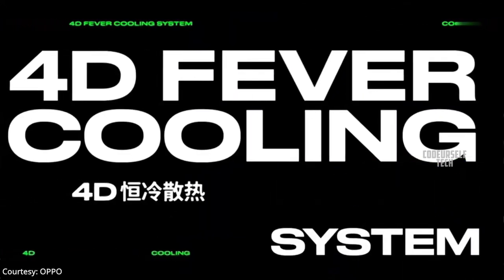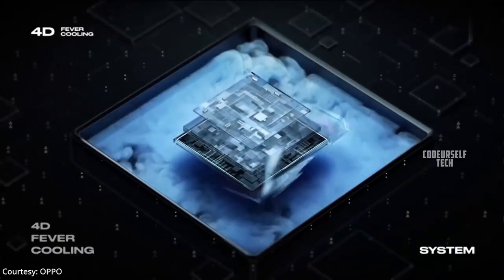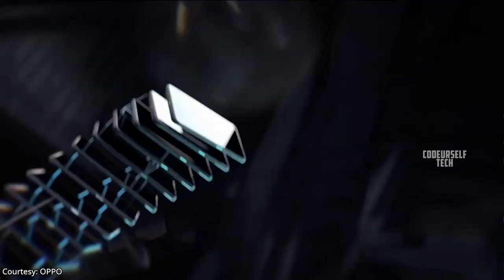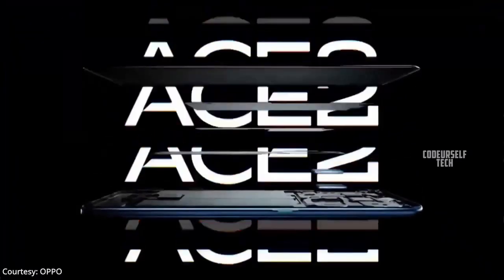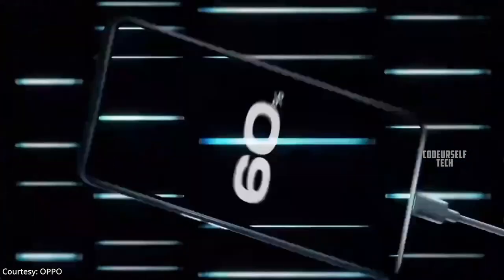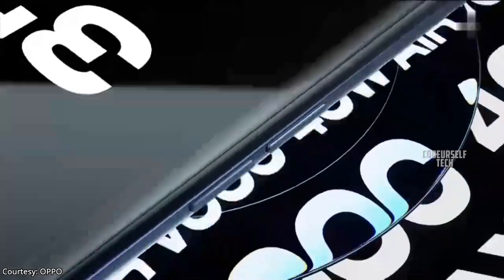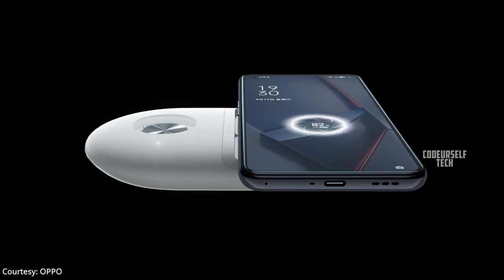The OPPO Ace 2 comes with a 4D cryostat cooling system and Corning Gorilla Glass 5 protection for the display and rear panel. It is powered by the Snapdragon 865 processor with 5G support, housing a 4000mAh battery with a 65-watt fast charger out of the box, 40-watt wireless charging support, and 10-watt reverse wireless charging support.